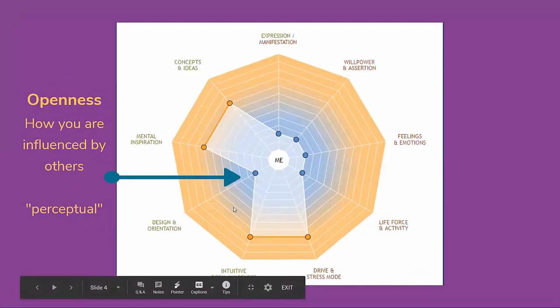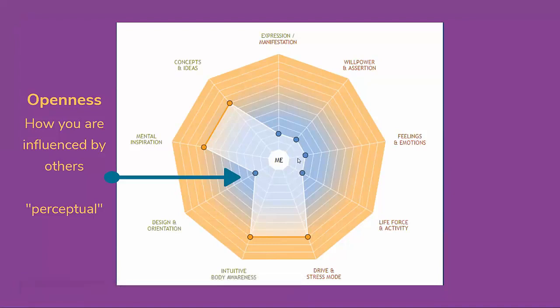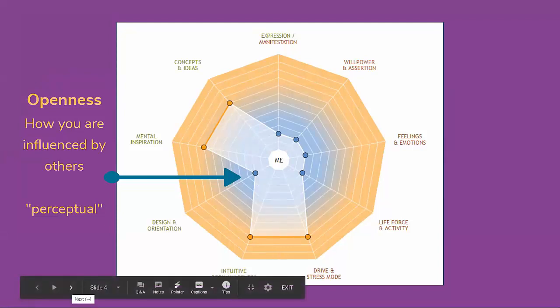We're also going to be looking at your perceptual areas, which are in blue and are closer into the center. This is where you have those open or undefined centers — where you are influenced by others, designed to be perceptive and to take in influences from the outside. Both the effectual and perceptual come together to show you at a core level how you take things in and what you put out into the world through your energy field.